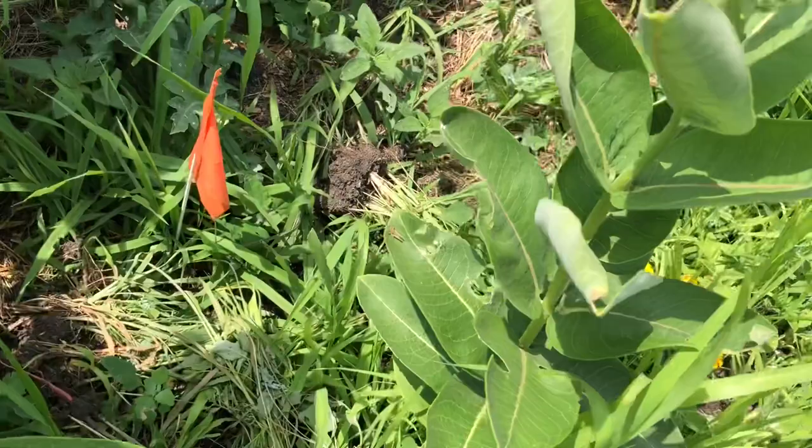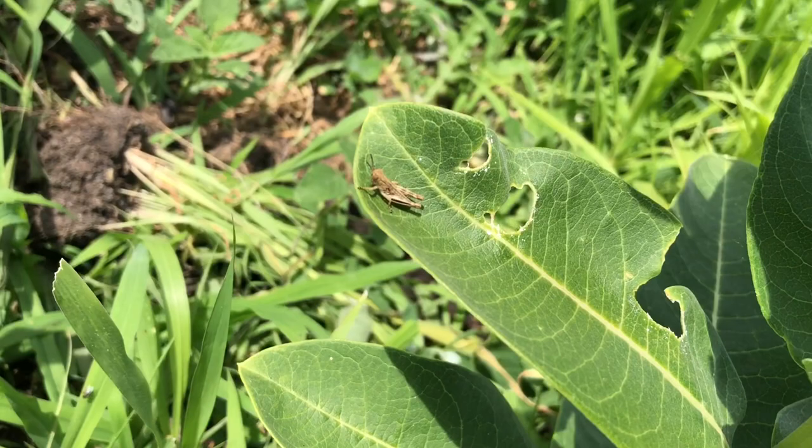And of course we've got grasshoppers. I've seen the holes in everything.